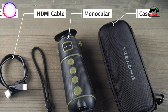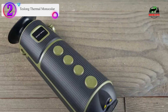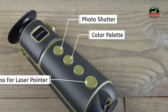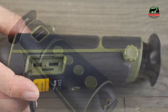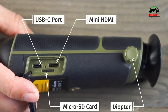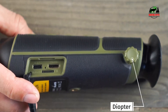In our list, the number 2 product is the Teslong Thermal Monocular with a 256x192 thermal sensor. Get clear thermal imaging for hunting with Teslong's Thermal Monocular, featuring a 256x192 thermal sensor and a 0.2-inch OLED display. This thermal scope is equipped with hotspot marking, diopter adjustment, and distance measurement functions.